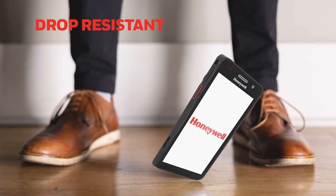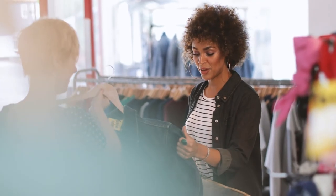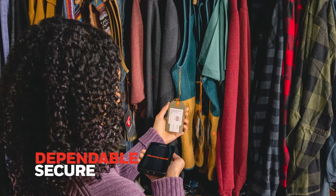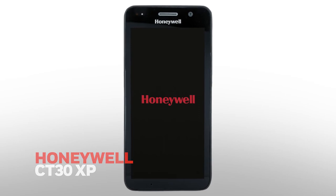A rugged design handles drops and bumps with ease, ready to support associates for their entire shift. When you can't compromise on service, you need technology that empowers your associates to deliver it. Find out how the Honeywell CT30XP can help your team delight customers.